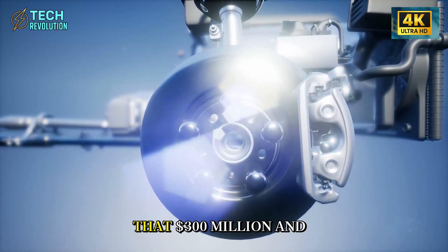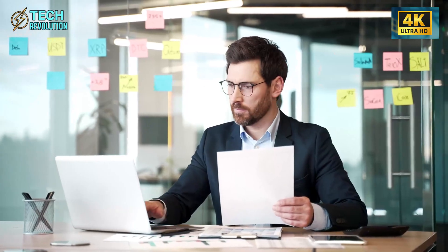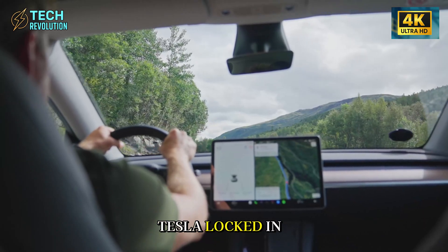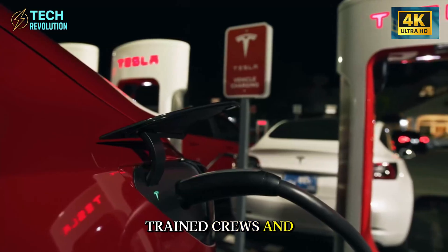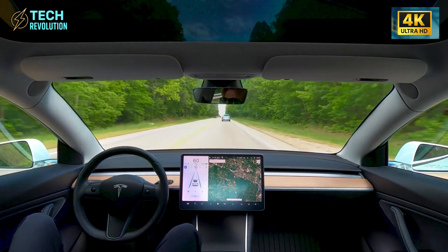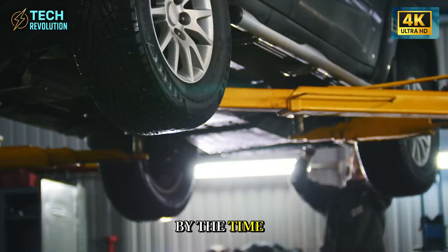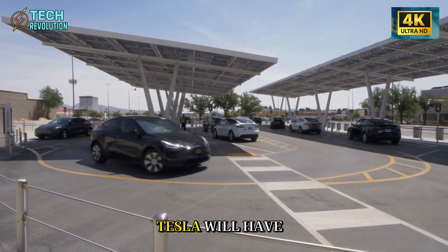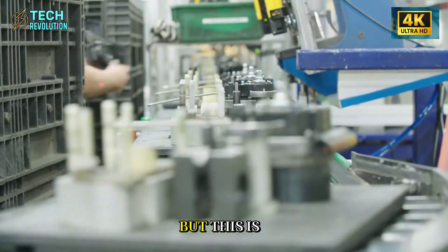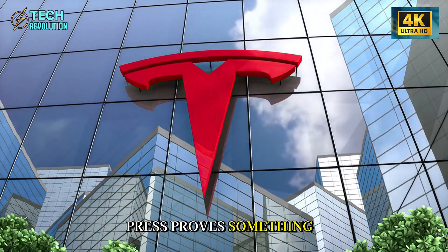Here's what it all means. That $300 million and five-year gap isn't just a head start — it's a moat. While Ford and GM toured Giga Texas and went radio silent, Tesla locked in suppliers, trained crews, and started cranking out castings that'll power 600,000 affordable EVs annually. The answer to whether their lead is unbeatable? Look at the math. By the time competitors build one copycat press, Tesla will have produced 3 million underbodies with this cost advantage baked in.